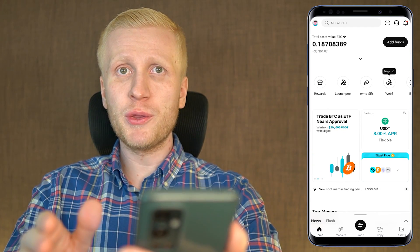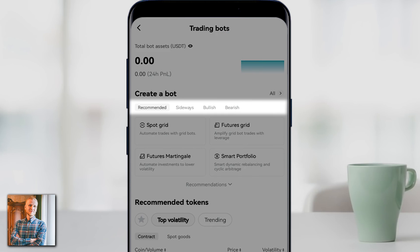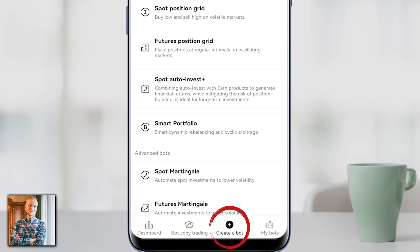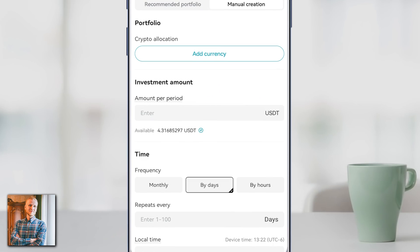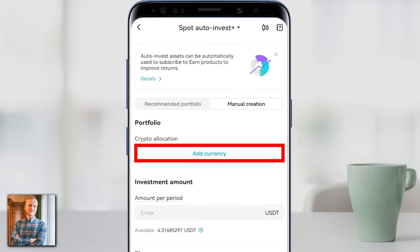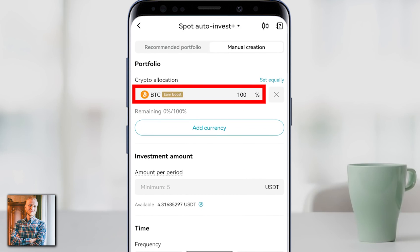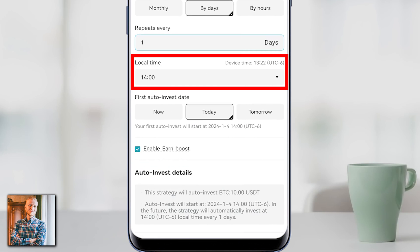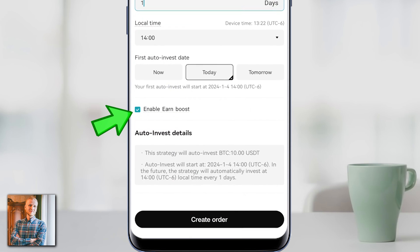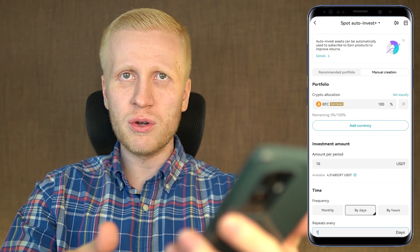Now let me show how you can set it up on your mobile phone. When you want to use the best BitGet trading bot on your phone, open the BitGet app, scroll, and click Bots. Click Create a Bot at the bottom and then select Spot Auto Invest Plus. You click that, then click Add Currency and choose BTC. Click Confirm, and you will see 100% BTC. Then choose the amount per period in USDT, set it to once a day, choose a time, enable Earn Boost to earn even more money automatically, and click Create Order. That's how easy it is to create this on your mobile phone.